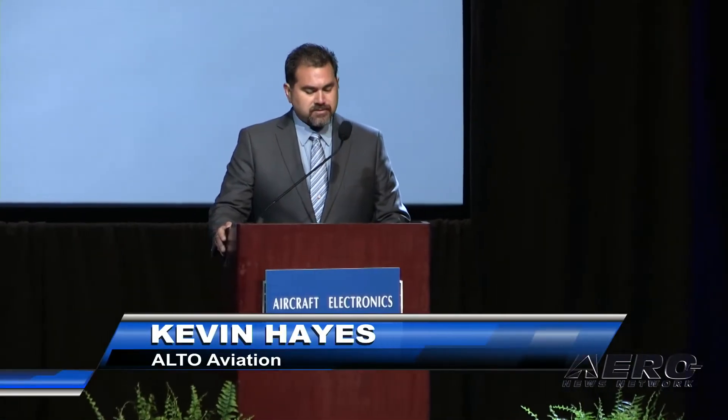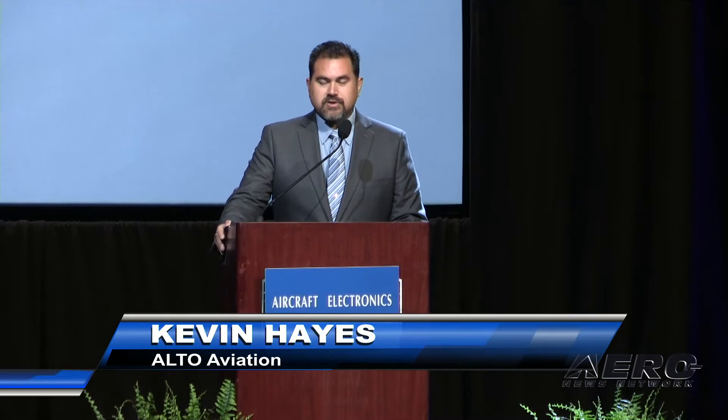Good morning. My name is Kevin Hayes, Vice President of Sales and Marketing at Aalto Aviation. It is certainly a pleasure to see you all this year in person.